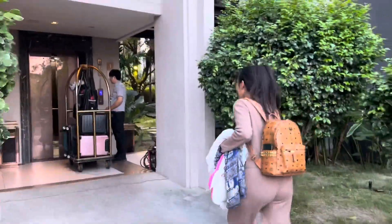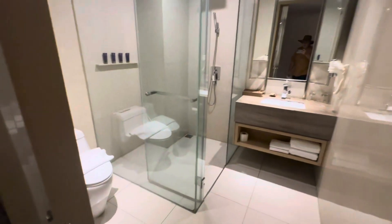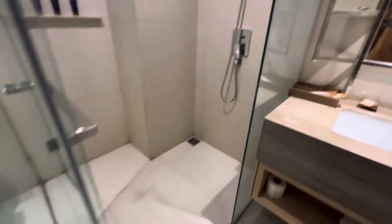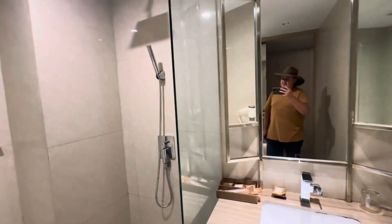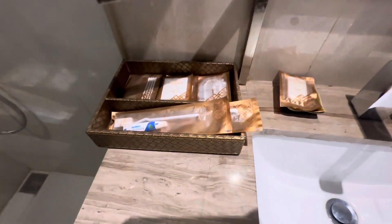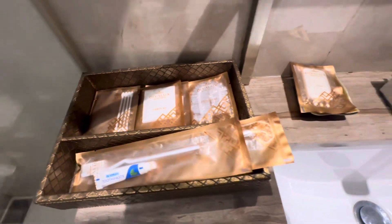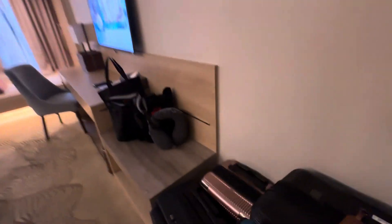Let's go into the hotel room. Yes, so we've come into our hotel room here — it looks quite a nice setup. They've got a nice shower, toothbrushes, shower cap, vanity kit, soap, hairdryer. Looking around a bit more, the air con is on and there are places to store your luggage.